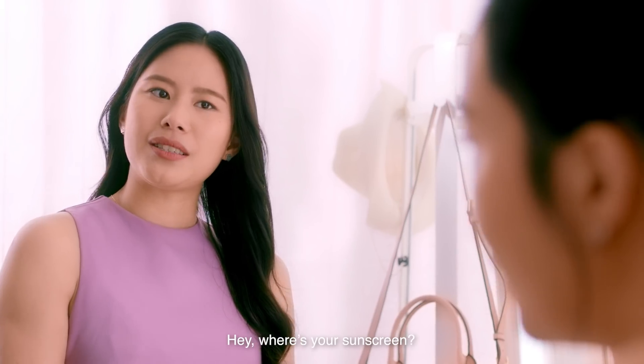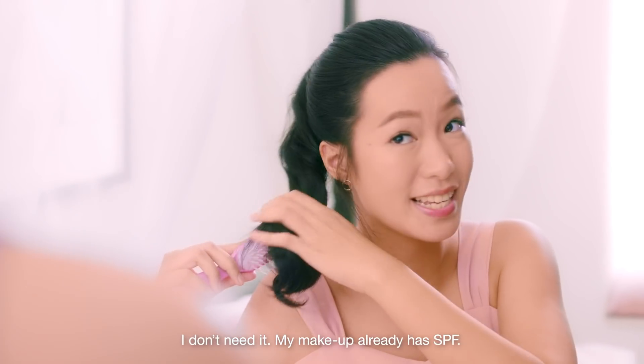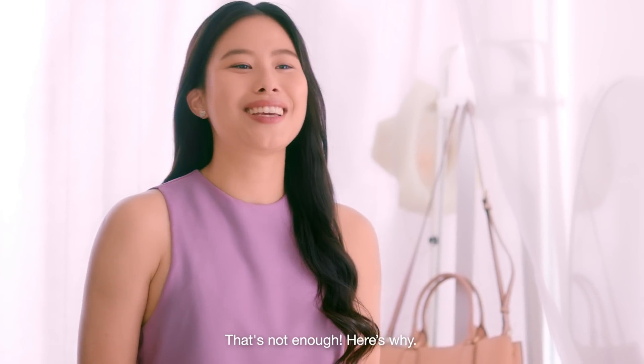Hey, where's your sunscreen? I don't need it — my makeup already has SPF. That's not enough. Here's why.